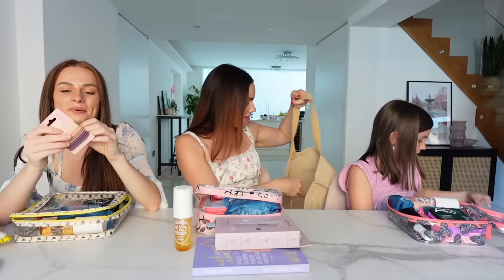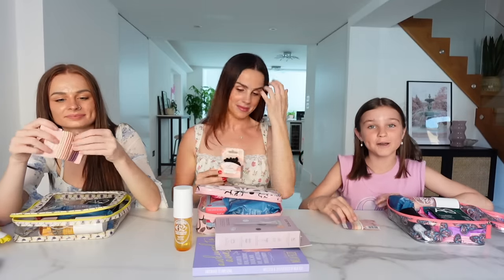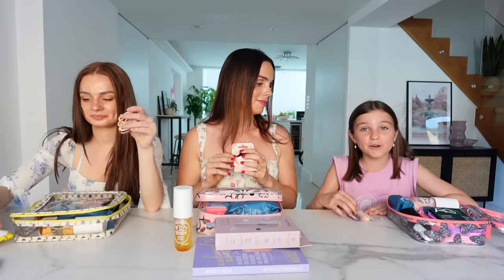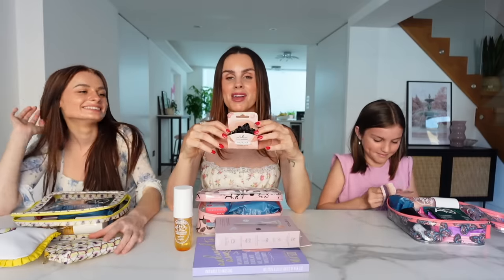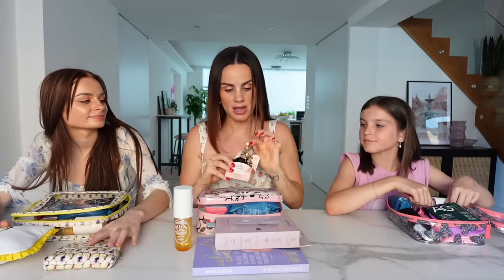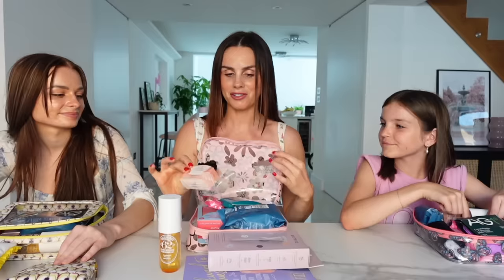Hair bands - everybody forgets these and they're so important. Yesterday Sienna went to the park, it was super hot, she forgot any hair bands or scrunchies. She ended up putting on one of her little sister's hair clips. So always keep some in your bag and make sure you put them back in. We've got these nice fizzy bubbles ones - they don't damage your hair - a tonal colored one and a black satin one, really stylish.